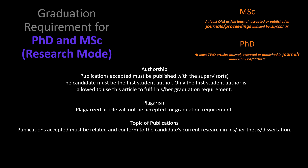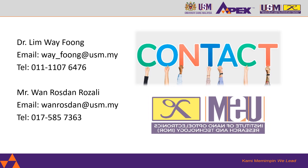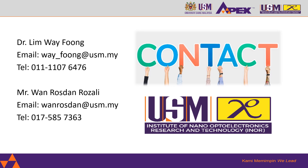The publications must be related and conform to the candidate's current research in their thesis or dissertation. Please ensure that the publications accepted must carry USM affiliation. If you have any questions about INO or the academic programs offered, please do not hesitate to contact us at the following emails and contact numbers. Once again, I would like to welcome all of you to INO, the Institute of Nano Optoelectronics Research and Technology, and thank you for your attention.